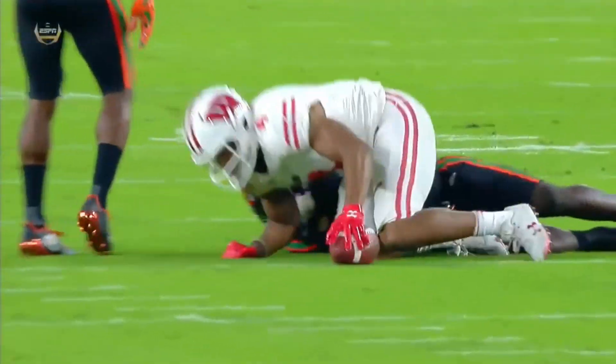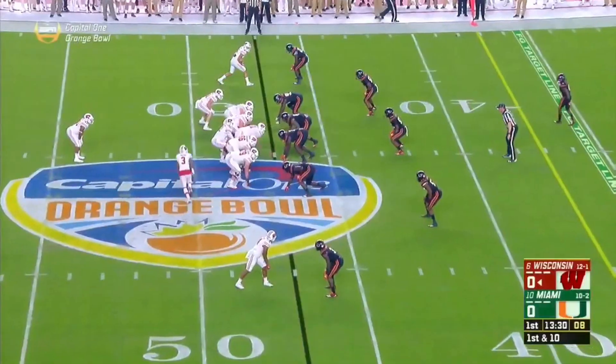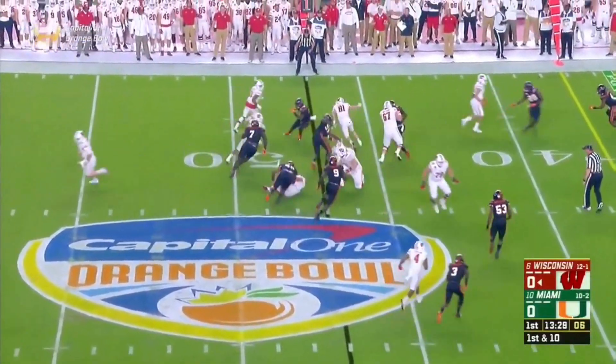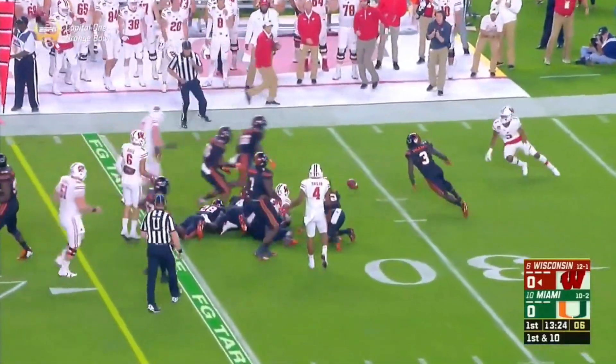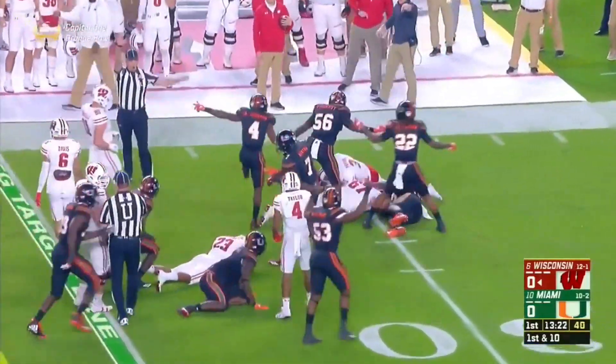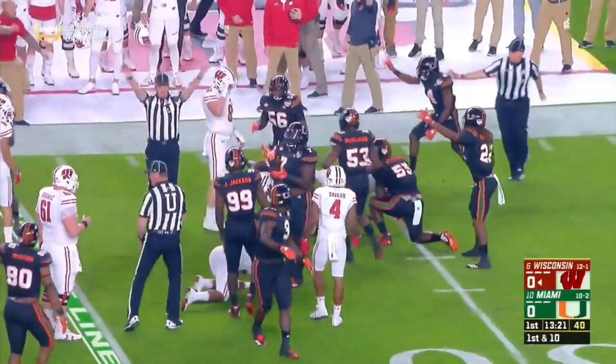Jonathan Taylor checks back in as they move the chains. Three tight ends in the game. Hand-off, Jonathan Taylor, his first carry. He's got first down yardage, and then this ball comes out. We've answered the fumble problem.